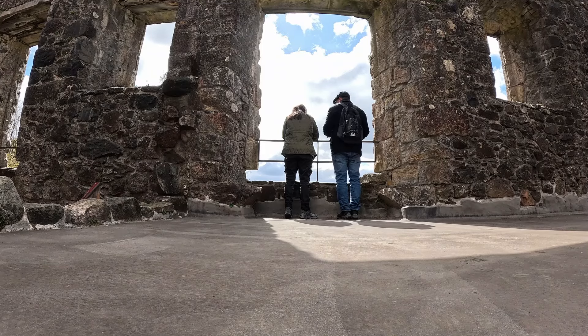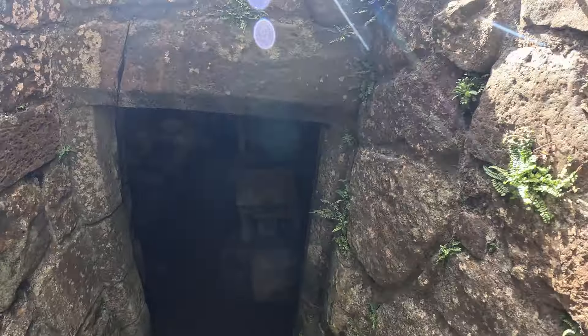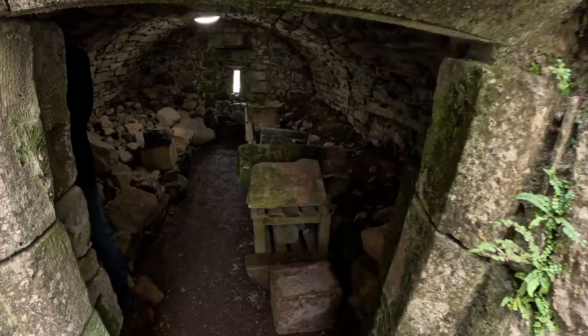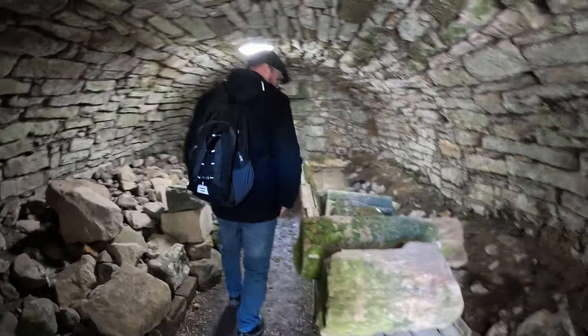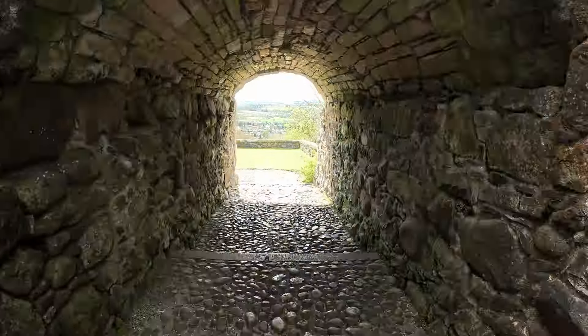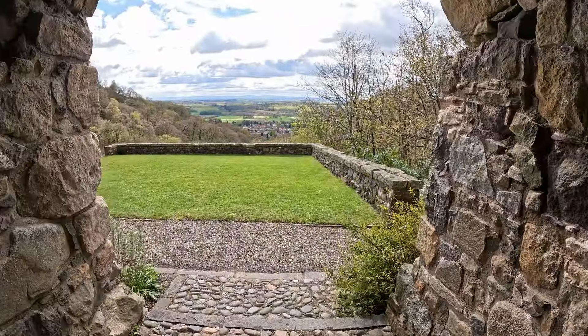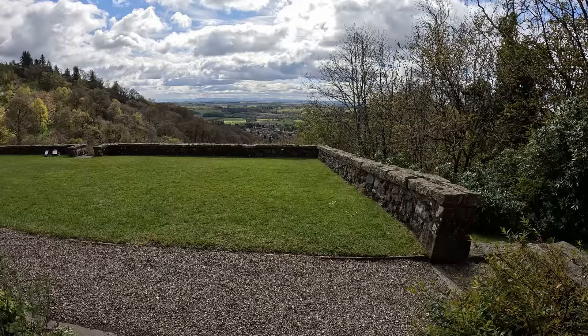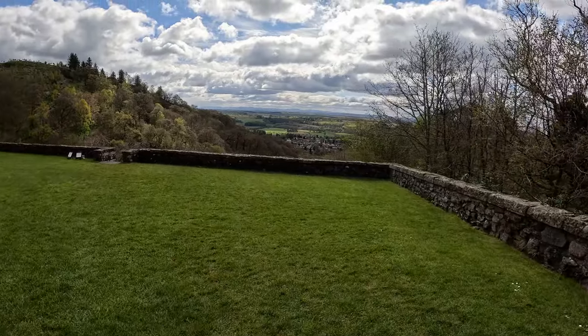So down here is John Knox's pulpit. I'm not sure exactly how we get to it or what's down through here — through the tunnel into the three-tiered garden, I think they said — and there's an amazing view.